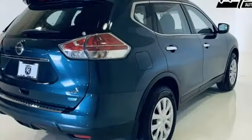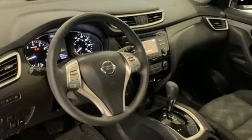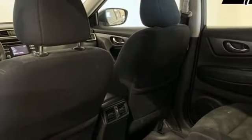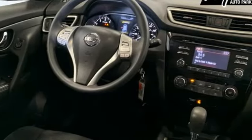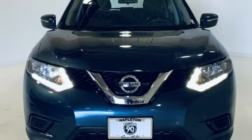Inline 4-cylinder engine, manual tilting steering column, wireless audio streaming, manual telescoping steering column, Bluetooth, external memory control, rear lip spoiler, three 12-volt power outlets, and continuously variable automatic transmission.